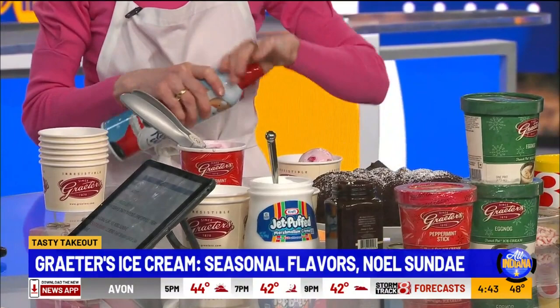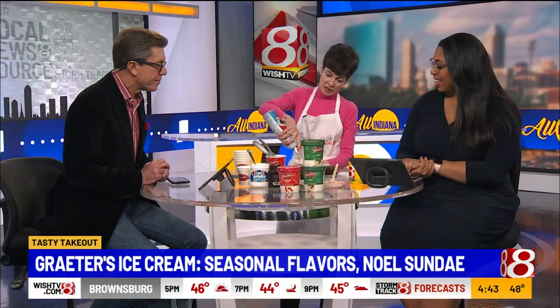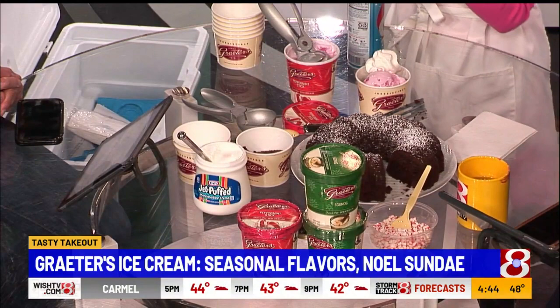This peppermint stick, when I went there last, I think they needed to restock — that one goes fast. Then we do a little whipped cream on it. And then fudge sauce. Who doesn't like fudge sauce? This is getting better by the moment.